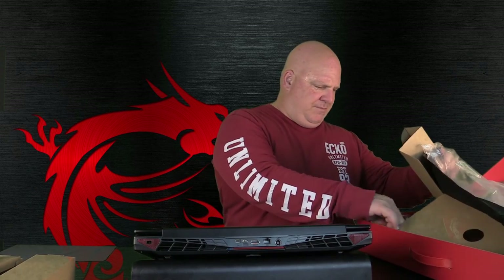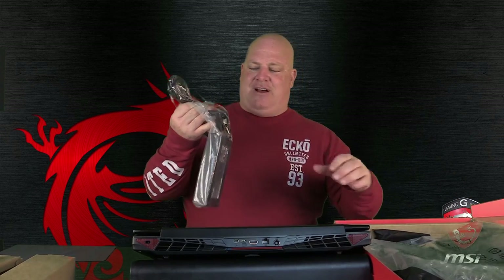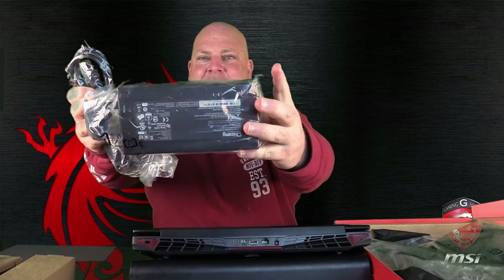You've got all your paperwork in here, and it actually gives you a driver disc — that's always nice. And that's what was so heavy: look at the power brick on this thing. It's the size of a tablet.